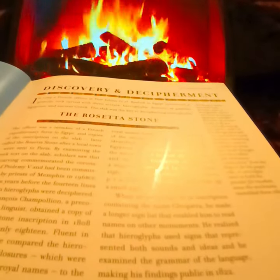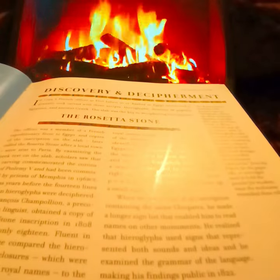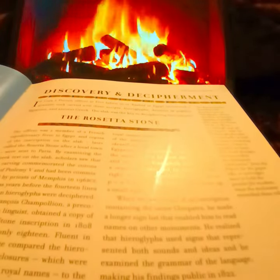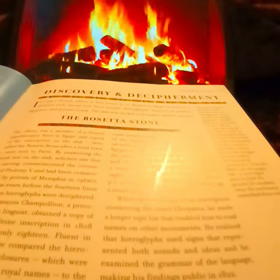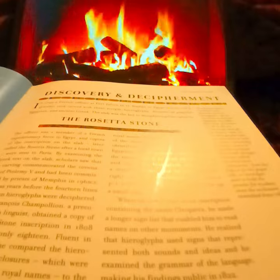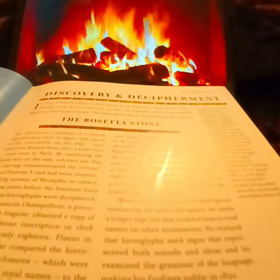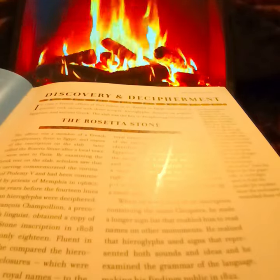The officer was a member of the French expeditionary force to Egypt, and copies of the inscription on the slab, later called the Rosetta Stone after a local town, were sent to Paris. Examining the Greek text on the slab, scholars saw that the carving commemorated the coronation of Ptolemy V and had been commissioned by the priests of Memphis in 196 BC.